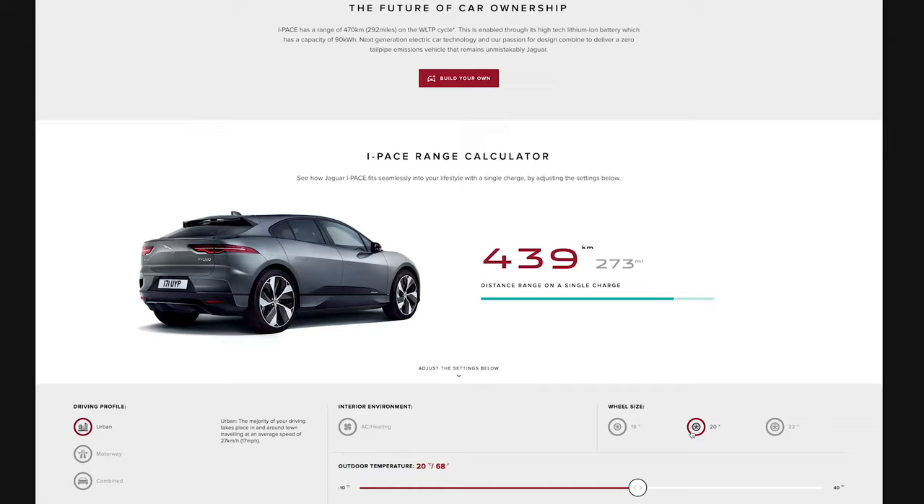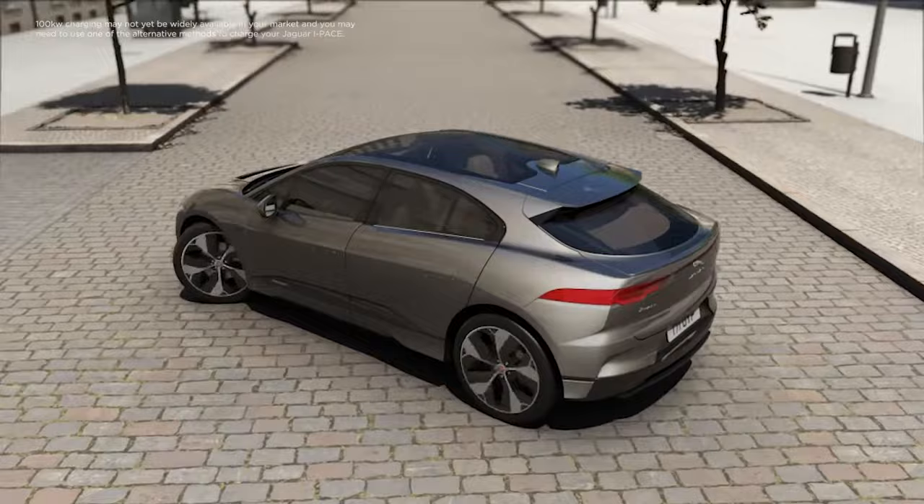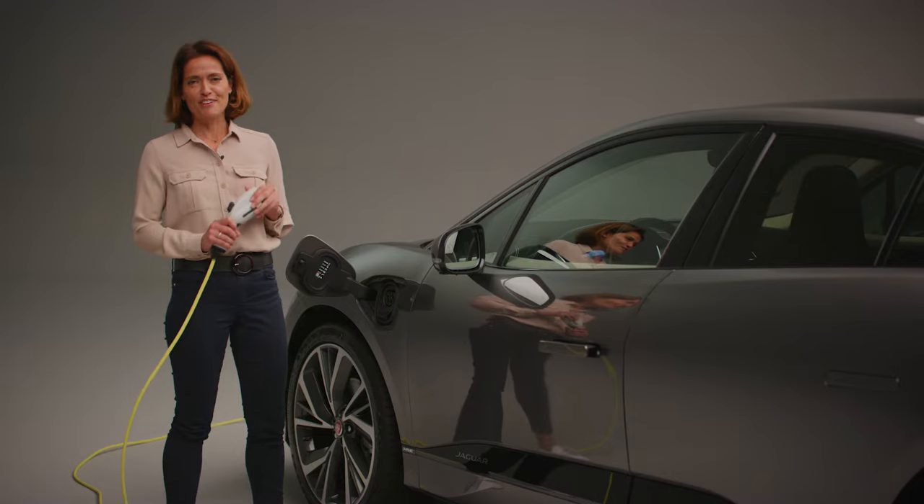As public charging infrastructure improves, the I-PACE is equipped to accept a fast charge of up to 100 kilowatt DC, which can achieve a nought to 80% battery charge in as little as 40 minutes. Or in just 15 minutes, you could add an additional 100 kilometres or 62 miles of range.